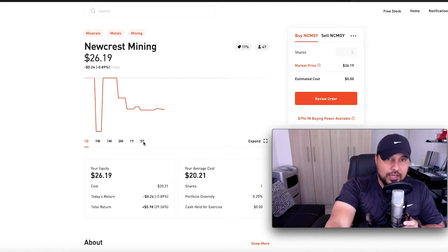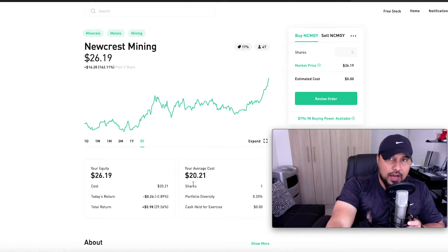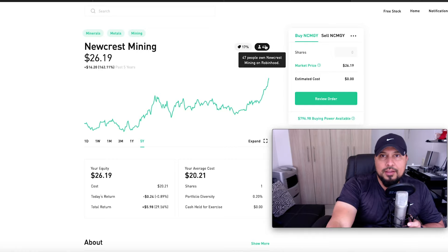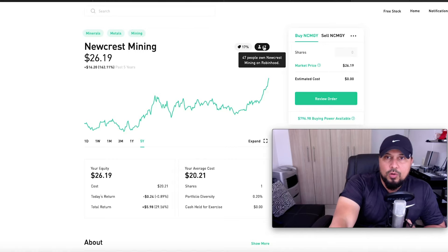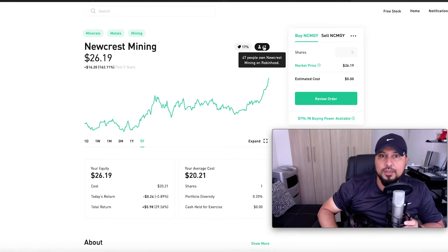I go directly to the five-year chart and look at the trend. I bought in at $20. The current market price is $26.19. Seventeen percent of analysts agreed that Newcrest Mining is a buy. Forty-seven people own Newcrest Mining on Robinhood, so I'm part of that forty-seven.